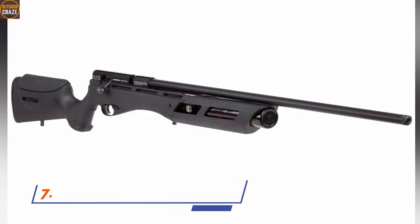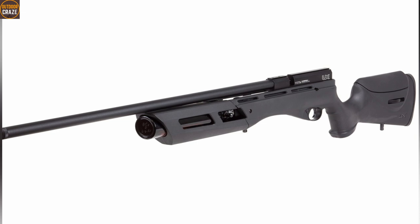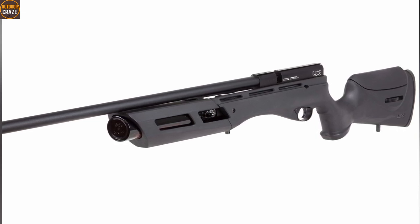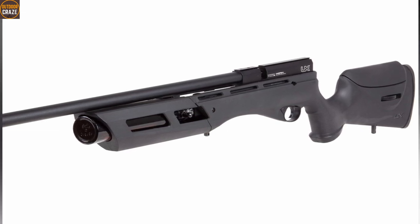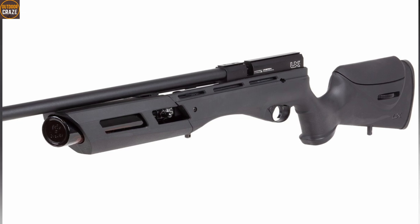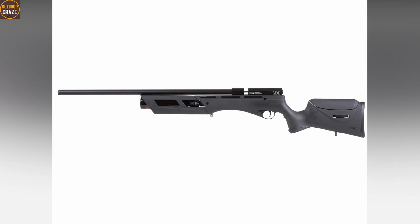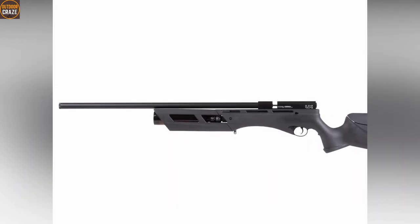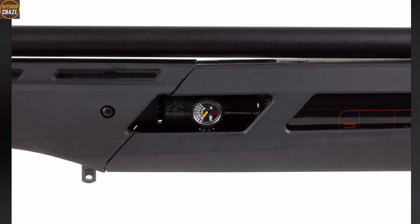Number seven: Umarex Gauntlet Air Rifle, .25 caliber. The Gauntlet is another air rifle that hunters will find useful when hunting down rabbits. As a 10-shot repeater, the air rifle gives you no time to waste with quick follow-up shots in case you miss a fast one. It also provides plenty of power for rabbit-sized animals thanks to the 42 foot-pounds of muzzle energy it generates. The maximum pellet velocity stands at 900 fps, which is incredible for this caliber size.